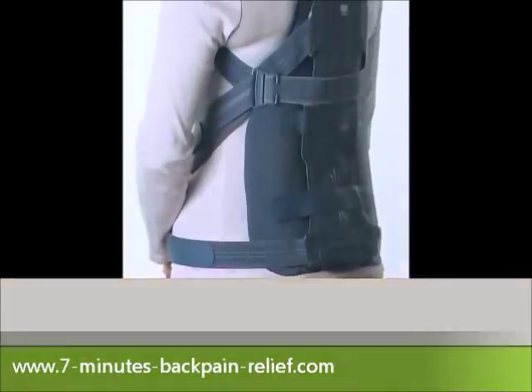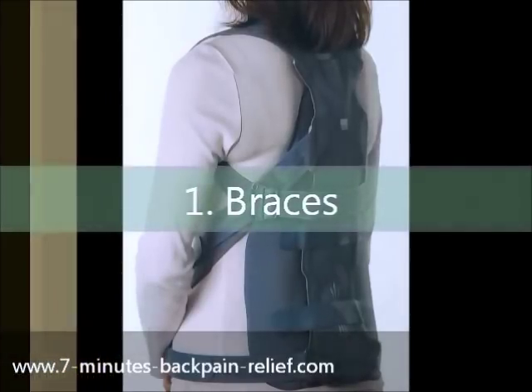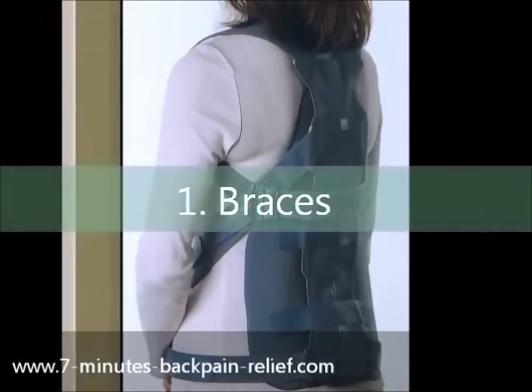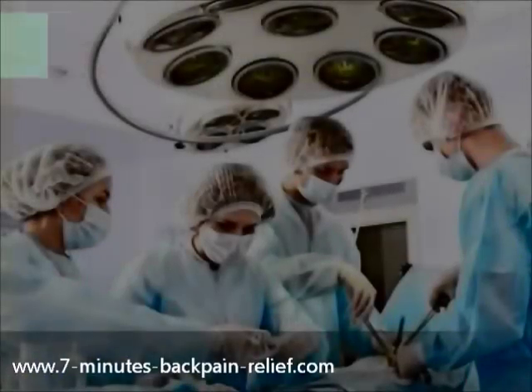How to treat scoliosis. Braces for the spine tend to be the first form of treatment for scoliosis that is noticed in children. Although most children do not like the braces, they can be very helpful. By helping to realign the spine, the braces can be used until the child stops growing. This will help to reduce the condition in the long term.